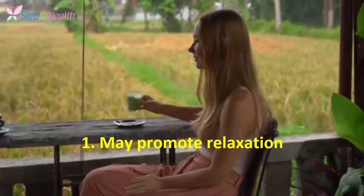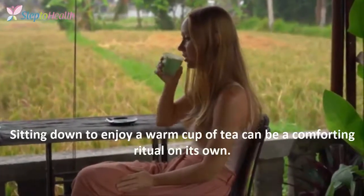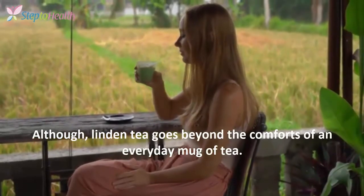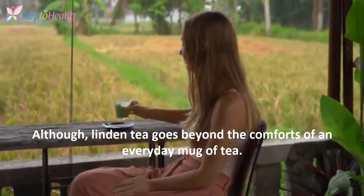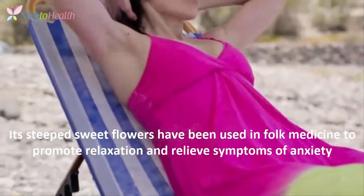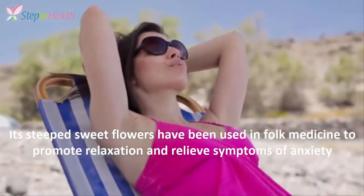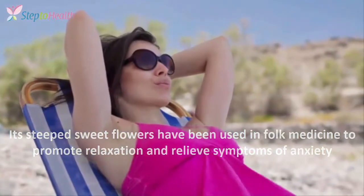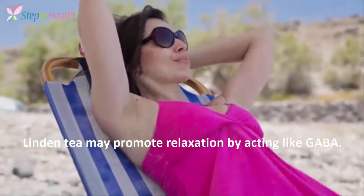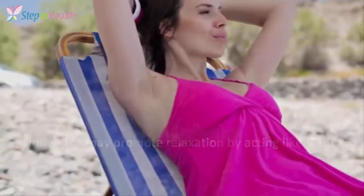1. May promote relaxation. Sitting down to enjoy a warm cup of tea can be a comforting ritual on its own. Although Linden tea goes beyond the comforts of an everyday mug of tea. Its steeped sweet flowers have been used in folk medicine to promote relaxation and relieve symptoms of anxiety, and some studies seem to support these claims. Linden tea may promote relaxation by acting like GABA.